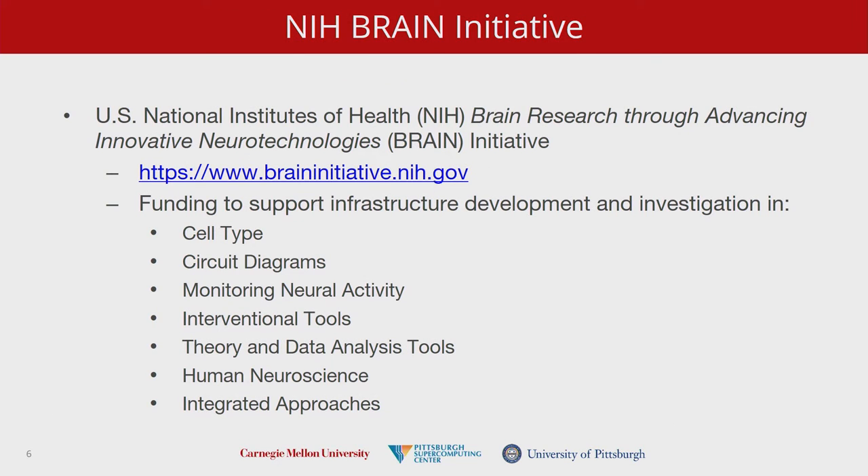The NIH Brain Initiative is a very large, multi-year, multi-million dollar initiative to bring together all the different brain science directions underway in the United States and in collaboration with similar efforts abroad. They're trying to bring together everybody interested in their particular view of the brain — from the point of view of tissues, cells, neural networks, and cognition. Some of this is for developing therapies, some is just so we understand how the brain works. They support grants for both investigation of the science and also infrastructure across these categories.